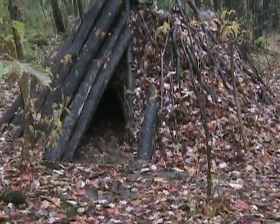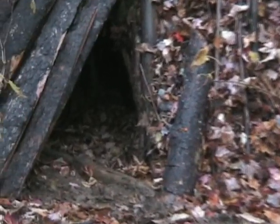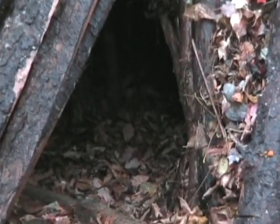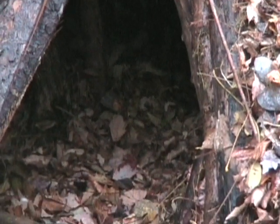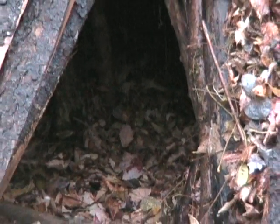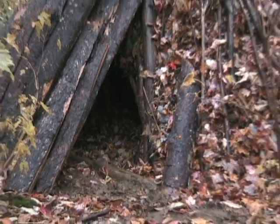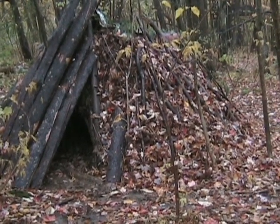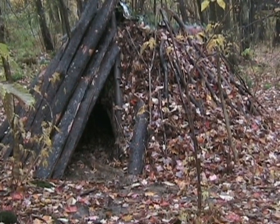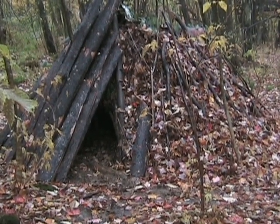Outside it's obviously pouring down rain, but inside that little triangle is a nice, warm, dry, comfortable place to get in out of the rain and sleep all night. One of the most dangerous weather conditions for living outside is hovering around 33 degrees with pouring rain.